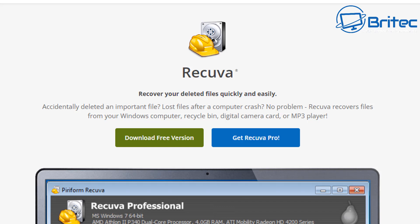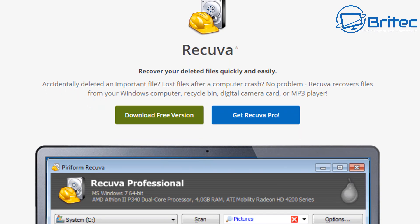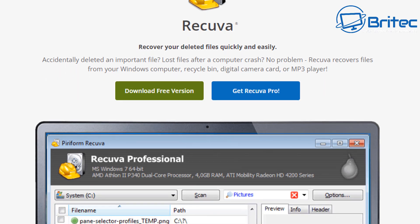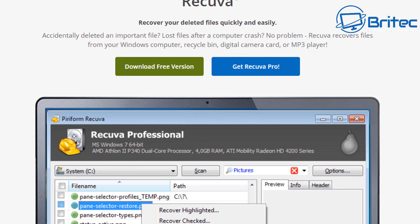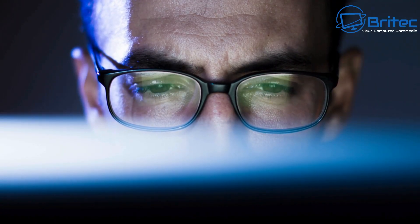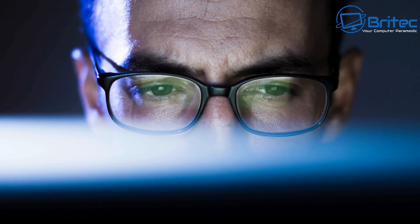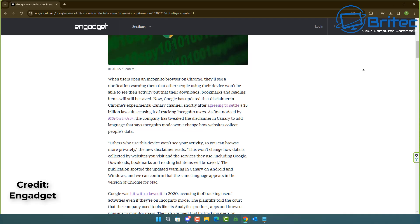Also remember, people can use data recovery software like Recuva to recover that data on your PC, because it's not securely erased once the browser is closed. This means anyone with a bit of tech savvy could quite easily recover the data and see what you were looking at on that particular machine, so be careful.